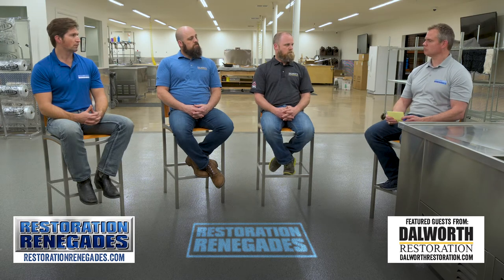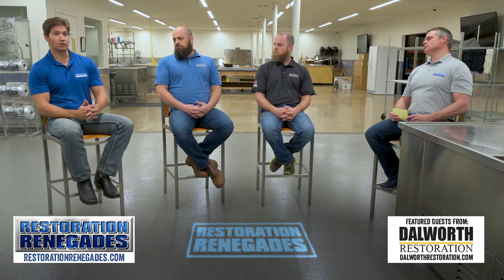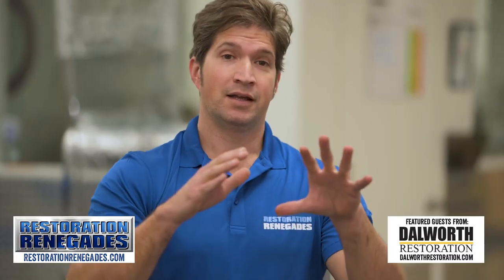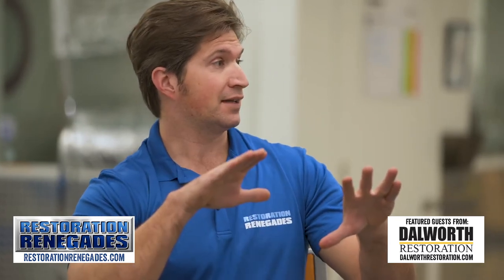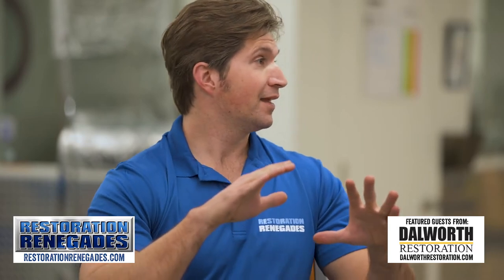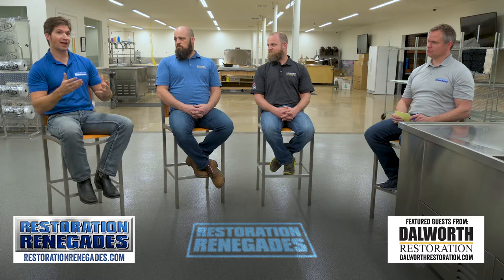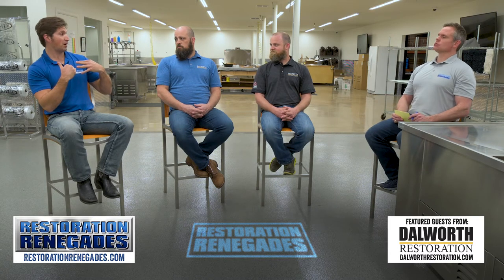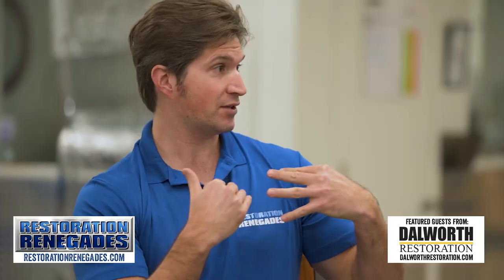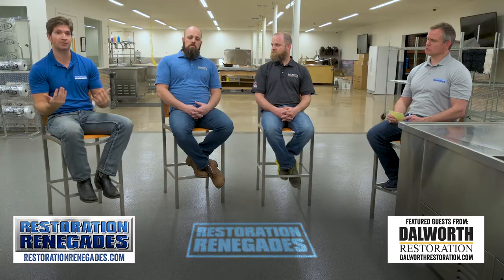So I had a situation where I added onto my house and the roofing company came out. When they did the valley between the old part of the house and the new part of the house, they did something wrong — they jacked it up. After construction was done, we got a heavy downpour and had water coming in the house. Would my homeowner's policy cover that, or would it fall on the liability of the roofing company?